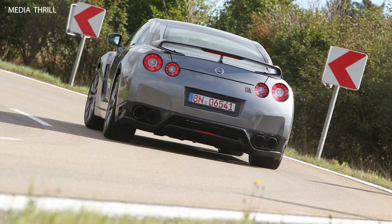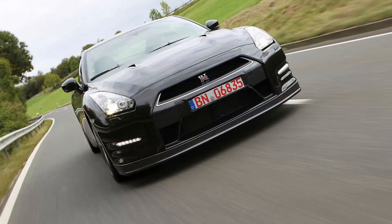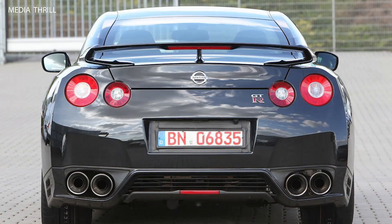Nissan's advanced torque vectoring system actively distributes torque between the left and right wheels, improving cornering performance and enhancing stability during aggressive driving maneuvers.